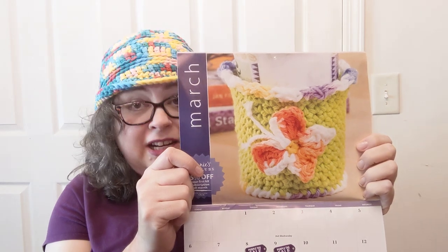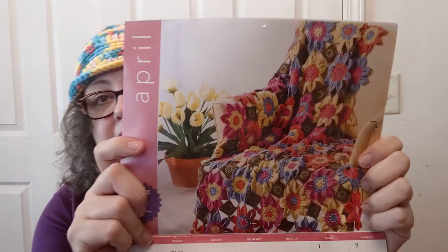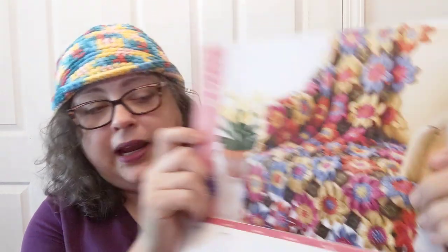Look at March — that's an extreme close-up, but it looks like a cup cozy. Annie's Kit Clubs has 75% off your first kit subscription all month long in March. The 19th of March is apparently National Quilting Day, and there are a couple of purple tag sales. I need to check out what those purple tag sales are.